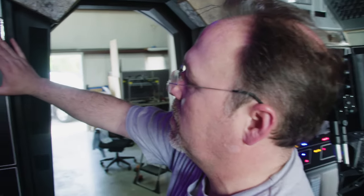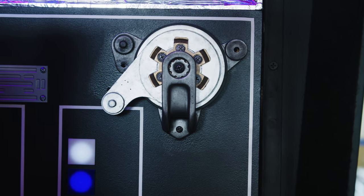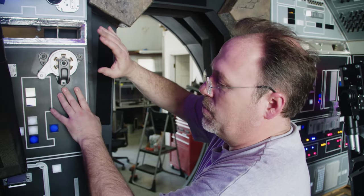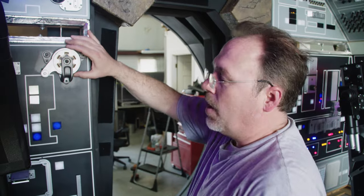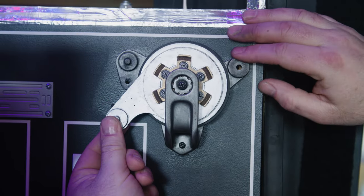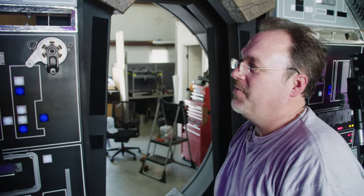One of my favorite greeblees in the whole cockpit is this guy right here. This particular greeblee has been redesigned and redone, I think five or six times. But it's one of my favorites because we finally identified what it actually is — it's an autopilot clutch out of a fighter. It just sits there, and it's one of my absolute favorite pieces.